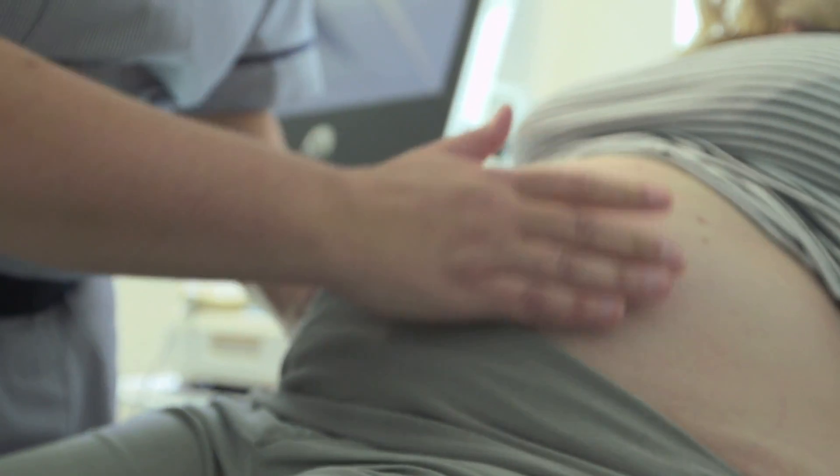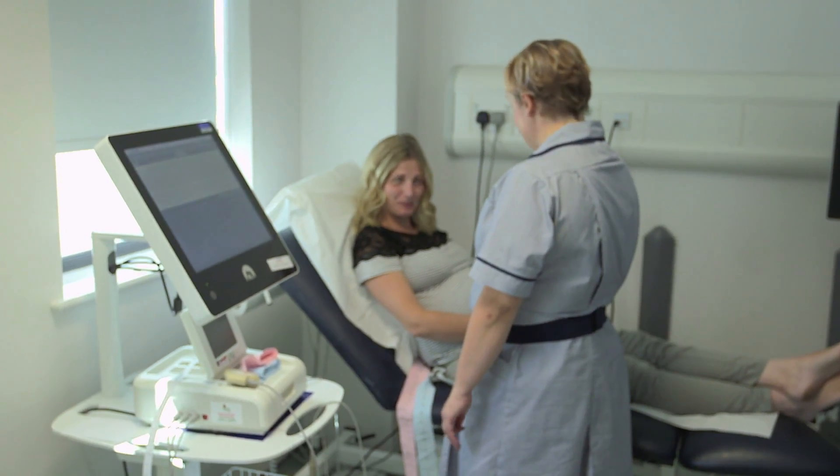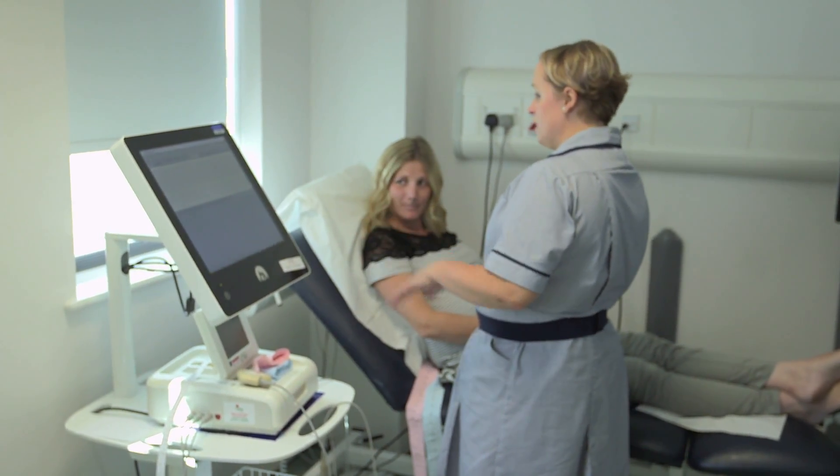"Do you know what you're having? Boy? Girl?" "Little girl." "Lovely." Peterborough City Hospital is one of 40 UK hospitals that rely on Guardian.